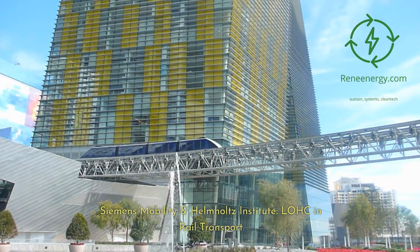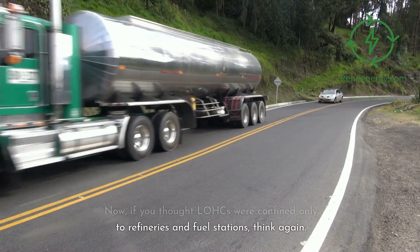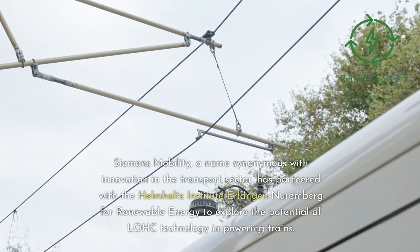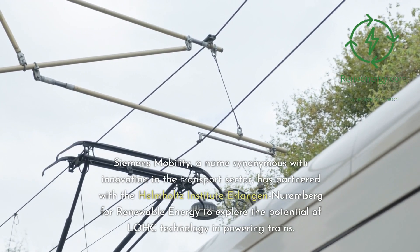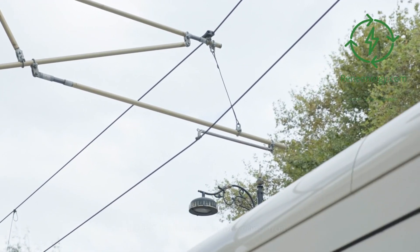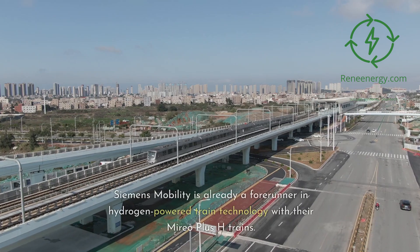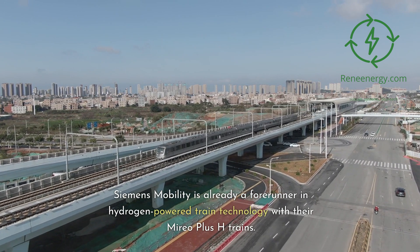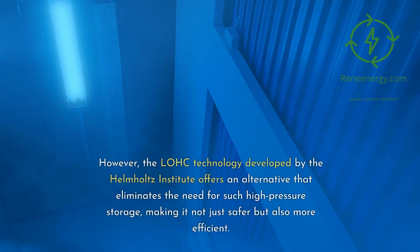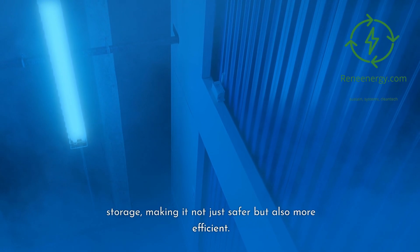Siemens Mobility and Helmholtz Institute: LOHCs and rail transport. If you thought LOHCs were confined only to refineries and fuel stations, think again. One of the most intriguing developments in this space is its application in rail transport. Siemens Mobility, a name synonymous with innovation in the transport sector, has partnered with the Helmholtz Institute Erlangen-Nuremberg for renewable energy to explore the potential of LOHC technology in powering trains. Siemens Mobility is already a forerunner in hydrogen-powered train technology with their Mireo Plus H trains. These trains typically rely on high-pressure hydrogen tanks. However, the LOHC technology developed by the Helmholtz Institute offers an alternative that eliminates the need for such high-pressure storage, making it not just safer but also more efficient.